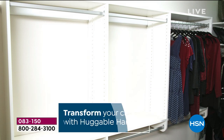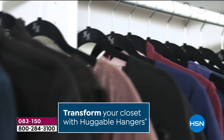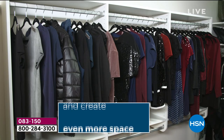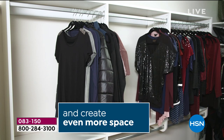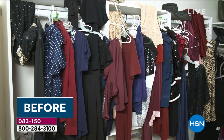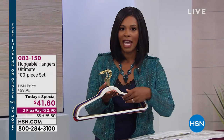Imagine this — your closet can go from that to this. Organized. You can find everything. Everything is protected. That dress that you see right there, you spent a lot of money on that dress. You don't want it on the floor. You don't want it ruined because it was on the wrong hanger. You want the most searched item on HSN.com, and it is huggable hangers.